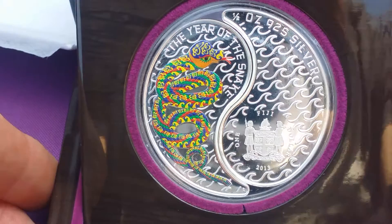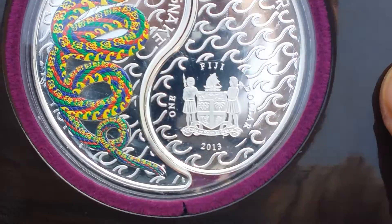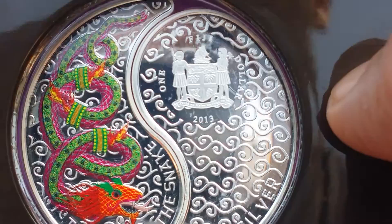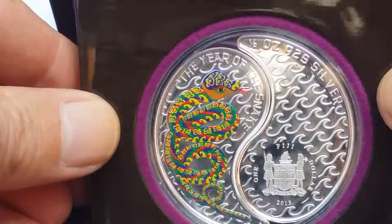And it also has the magnetic stand. They're very nice coins and it's one Fiji dollar there and another Fiji dollar, so it's two Fiji dollars altogether. All in all, very nice coins and an ounce of silver and a nice presentation.